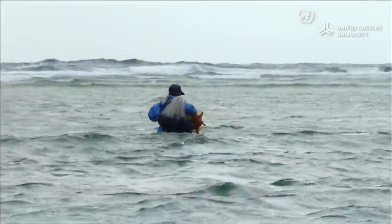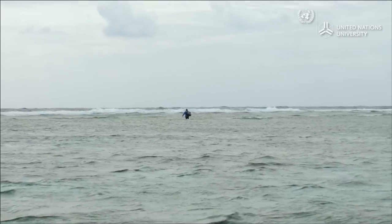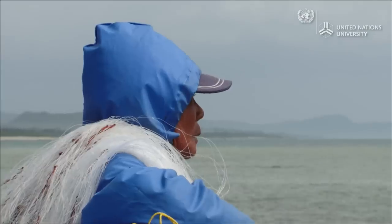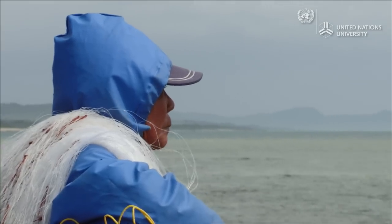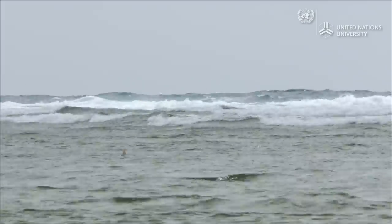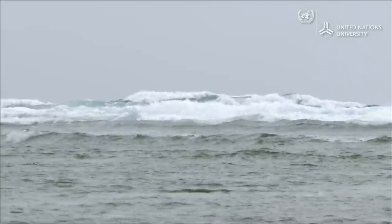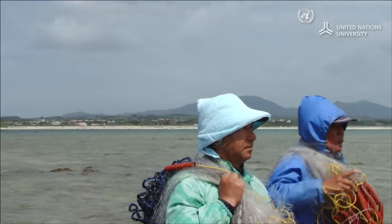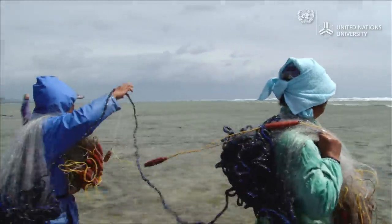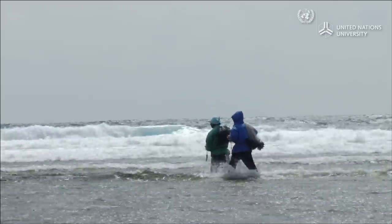Mr. Uchihara is a fisherman who uses a surrounding net. He waits for the moment when the water over the reef reaches the same level as the body length of the fish. At that moment, the tips of the tails of the fish feeding on seaweed can be seen flicking in and out of the water. Mr. Uchihara walks over to that point hauling the net, sending signals to his partner. He walks around to the outer side of the reef and spreads the net to bring in the fish that try to escape to the outer waters.